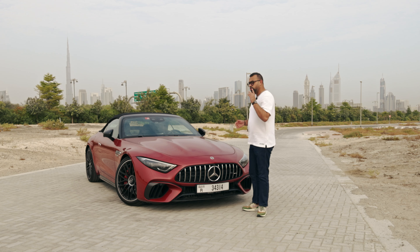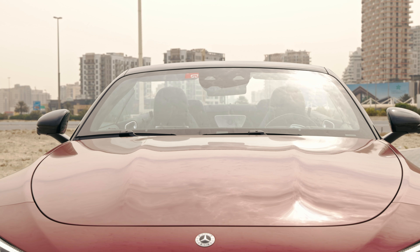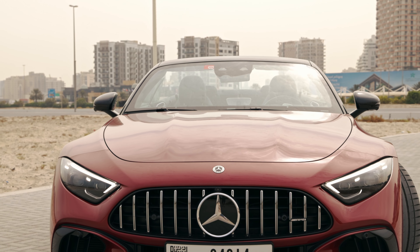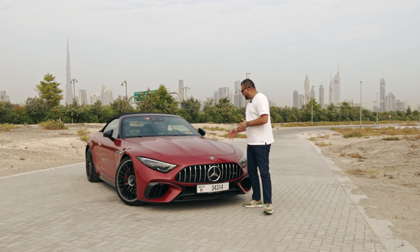Mercedes pays homage to the original 300 SL by having these two body lines on the bonnet. As you can see, these curve and dip and honestly look very good — in fact they look even better when you are sitting behind the steering wheel. When you are driving the car, these lines give you the sense of power, a sense of establishment, a sense of purpose behind the wheel. Very good thought process by Mercedes in designing this front part.